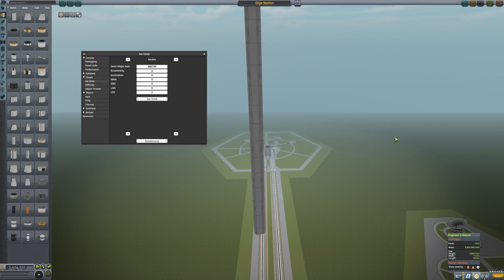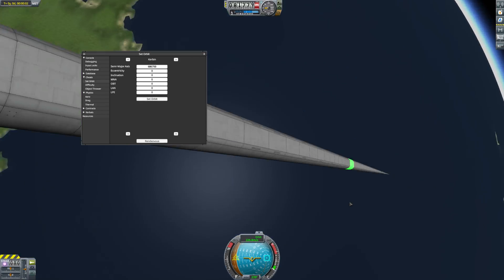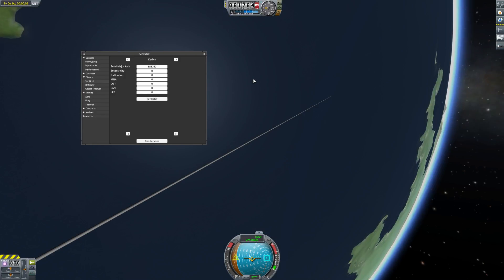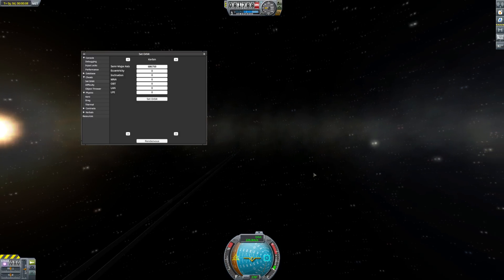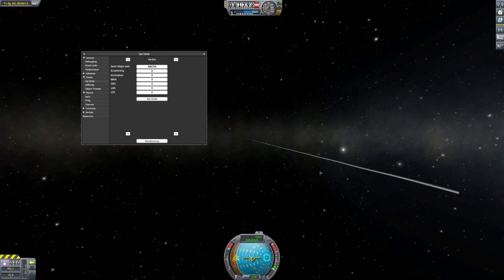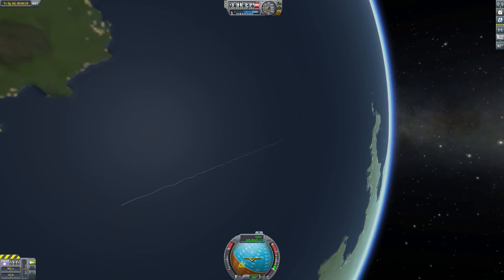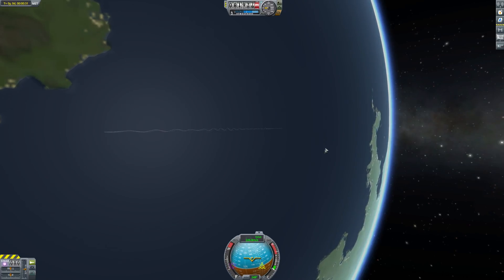I'm going to cheat it into orbit using Alt+F12, which brings up that menu. We launch it, cut out the load time, and put it into orbit. The great thing is I was unsure if this would work, but you can actually see the whole 50km beam — I thought it might start unloading bits visually, but it didn't do that. You can see it's wobbling around like a string almost, kind of flailing with almost a sine wave going down it.